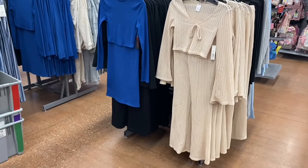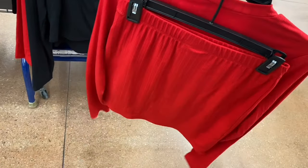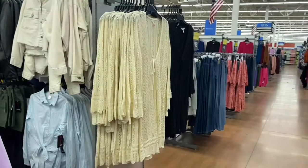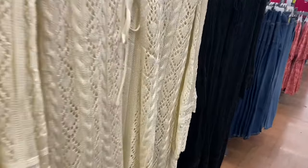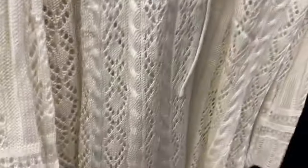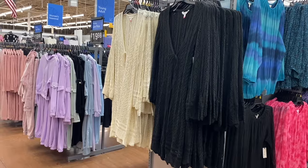There's also a Double Zip Set for $12.98 — also ribbed but with a shorter skirt and comes in black as well. And there's more new stuff! A duster top for $19.98 — I love how it ties, very much my style.